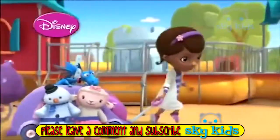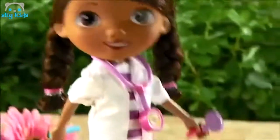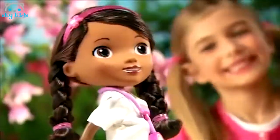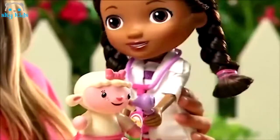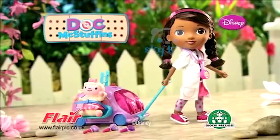Now Doc McStuffins can help toys wherever they are with a walk-and-talk Dockmobile doll. If you're hurt or sick, Doc gets there quick — it's the Dockmobile! There's a special seat for Lammy, and Doc sings the Dockmobile song as she walks along. Doc McStuffins walk-and-talk Dockmobile.